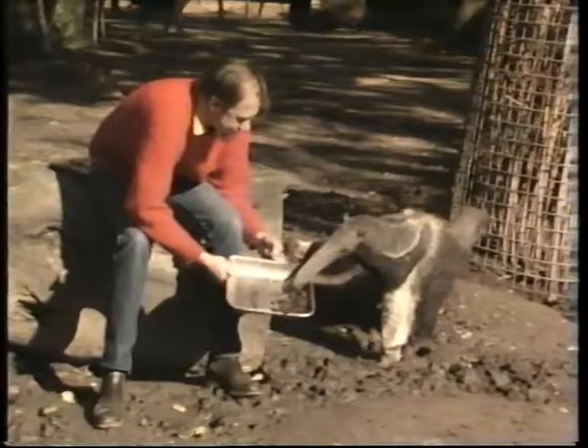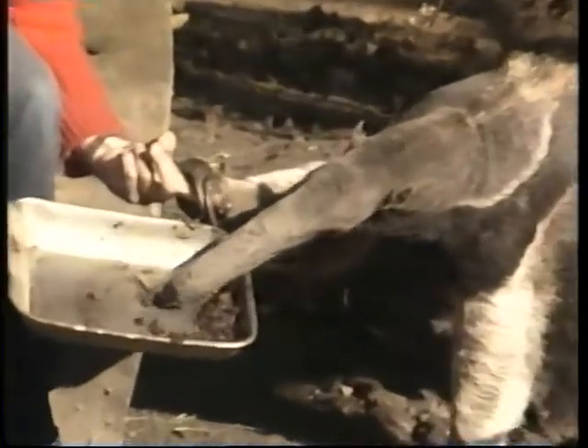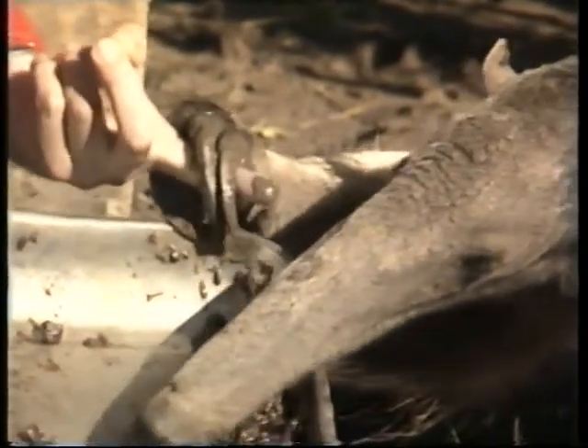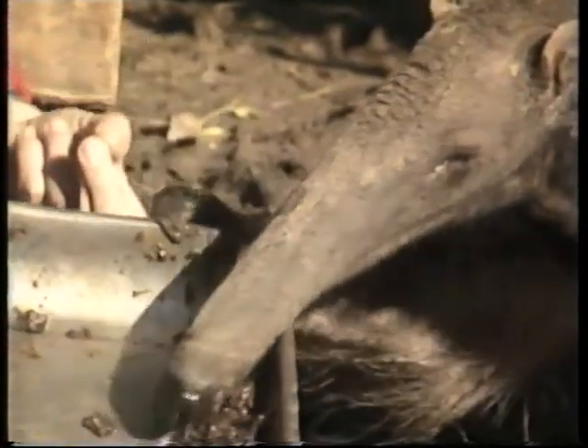And of course to get at those termites, it has to rip the termite nest apart. And look at these claws — it's latching onto my finger here. Those enormous, great long claws will tear open a termite's nest in no time at all. And they're very much like the echidna's claws, with which it does the same thing.